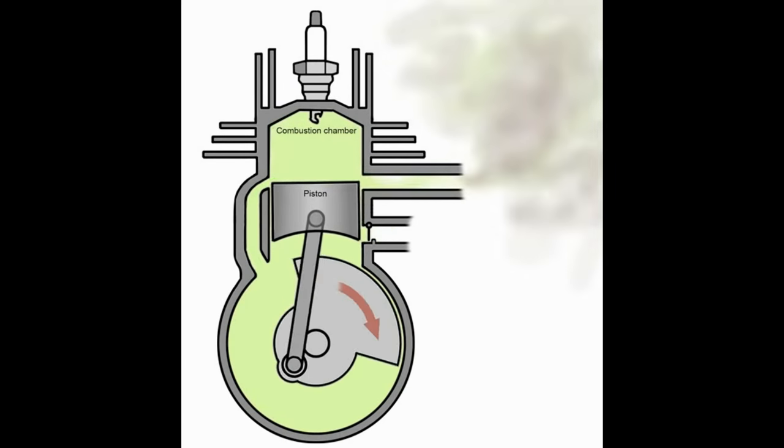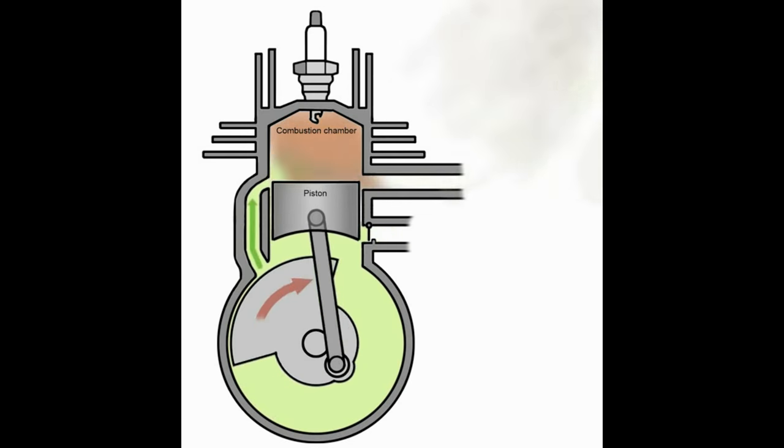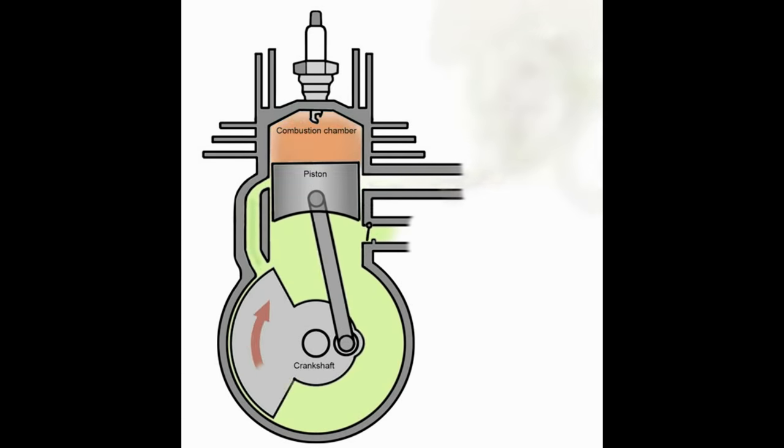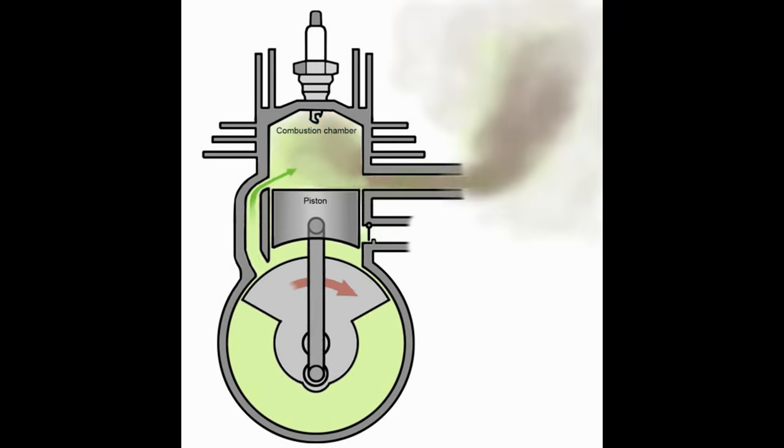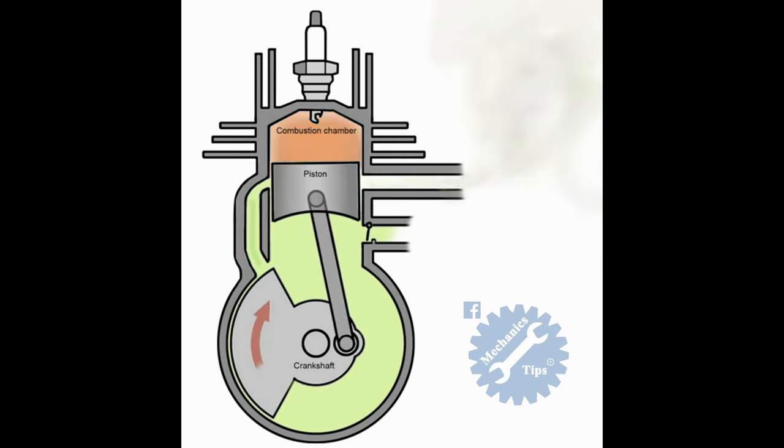A two-stroke, or two-cycle, engine is a type of internal combustion engine which completes a power cycle in only one crankshaft revolution with two strokes, or up and down movements, of the piston — in comparison to a four-stroke engine, which uses four strokes.